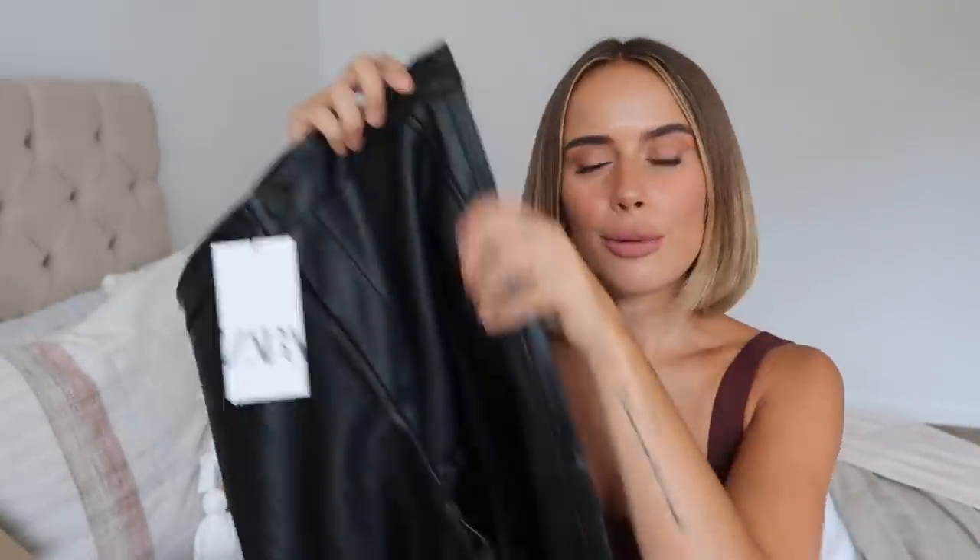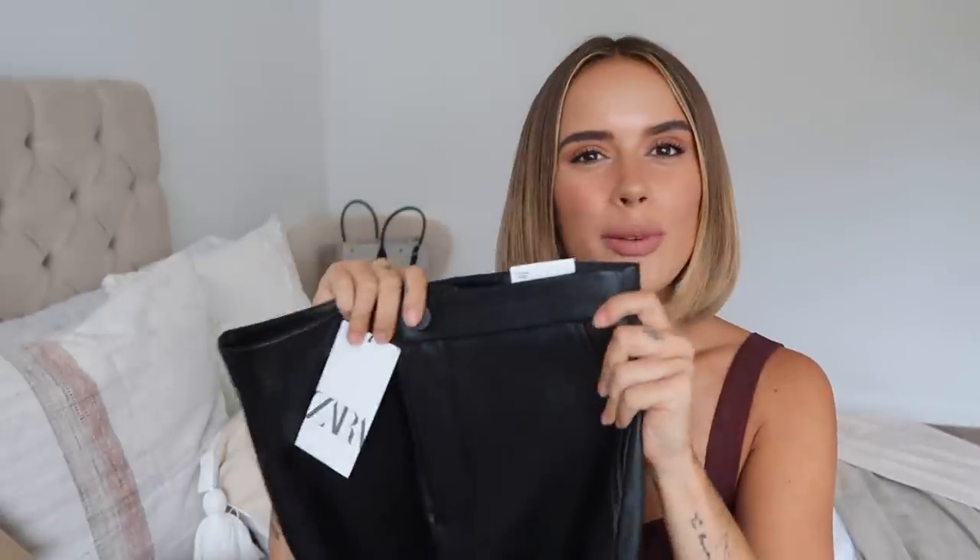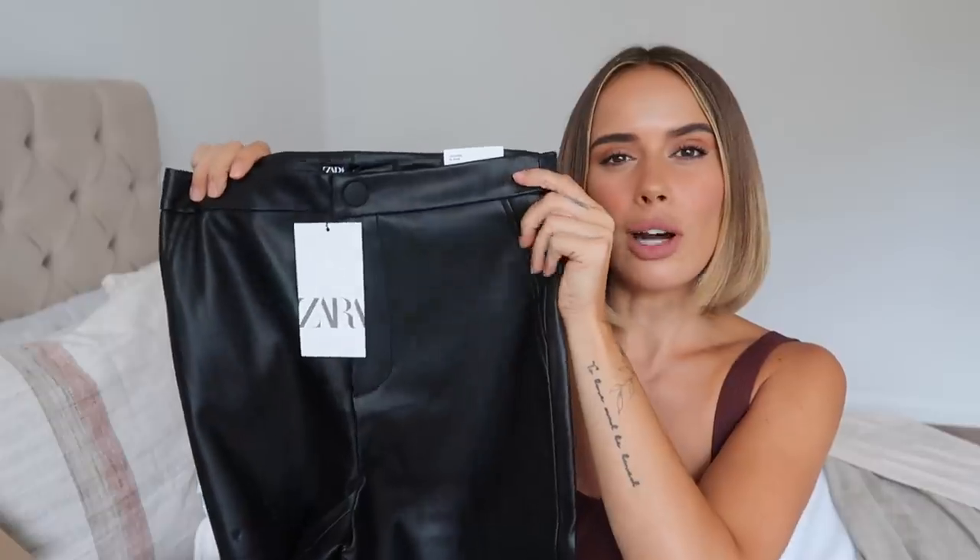Next we have a pair of leather leggings from Zara. I'm excited to try a new pair because I had one pair last year that were a little more low-waisted - I think these are meant to be more high-waisted. I got them in a size medium because I wasn't sure if I trusted a small. These cost $19.99. I'm excited to try them on and see how they fit my height.